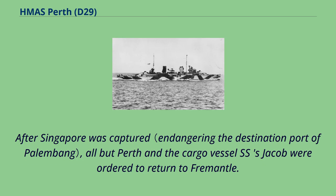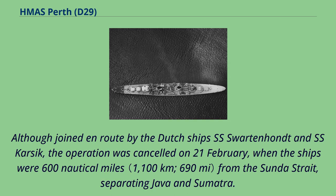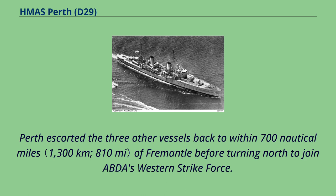After Singapore was captured, all but Perth and the cargo vessel SS Jacob were ordered to return to Fremantle. Although joined en route by the Dutch ships SS Swartenhant and SS Karsik, the operation was cancelled on 21st of February when the ships were 600 nautical miles from the Sunda Strait, separating Java and Sumatra. Perth escorted the three other vessels back to within 700 nautical miles of Fremantle before turning north to join ABDA's Western Strike Force.